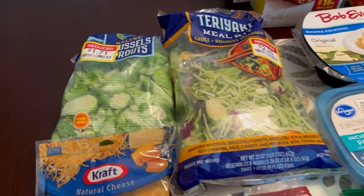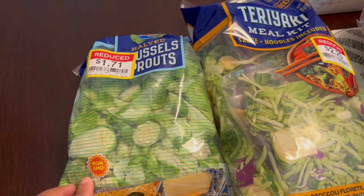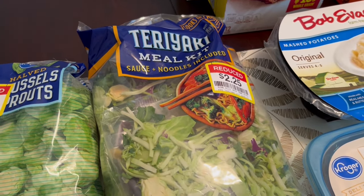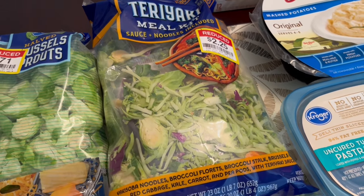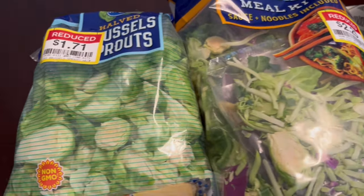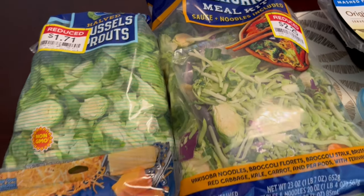I'll start with the Brussels sprouts that I found on clearance for $1.71 — and that is a great deal. I've also always wanted to try one of these teriyaki meal kits; it comes with sauce, noodles, and veggies. I've never tried one because I kind of thought they're a little bit pricey, but I couldn't beat $2.25, and the veggies on both of these still look fresh. They're not brown, so I'll cook these up pretty soon.